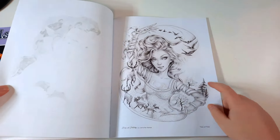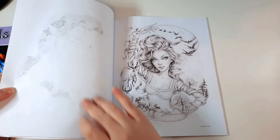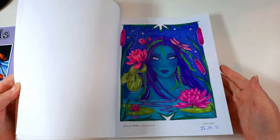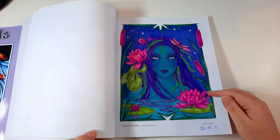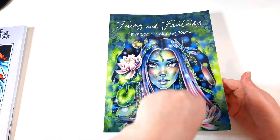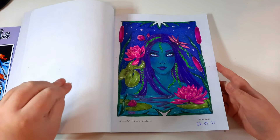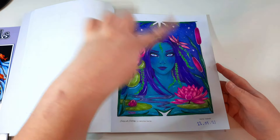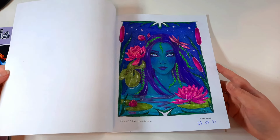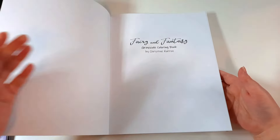I might buy some individual pages that I want to recolour. I did rip one page out — I tried to do one in markers and didn't like the way it turned out, so I ripped it out in a temper and it left a stain as a reminder not to do that. I still love this book's gorgeous pictures, but I do want to buy this image individually, print it out, and try a different colour scheme.